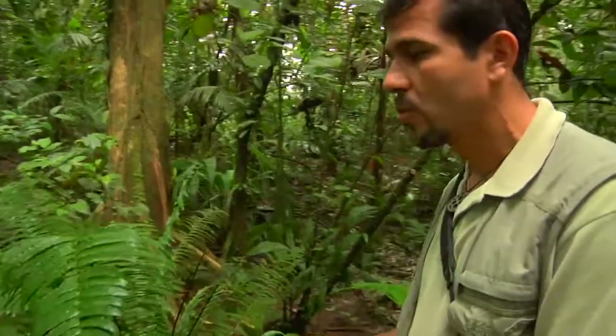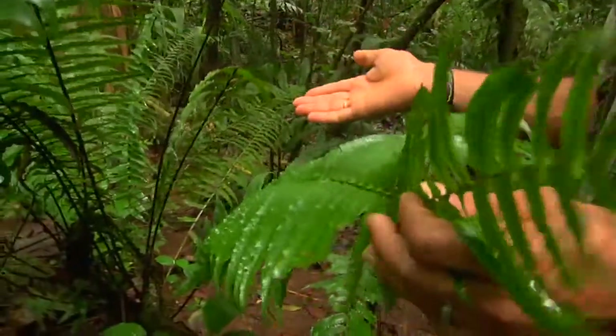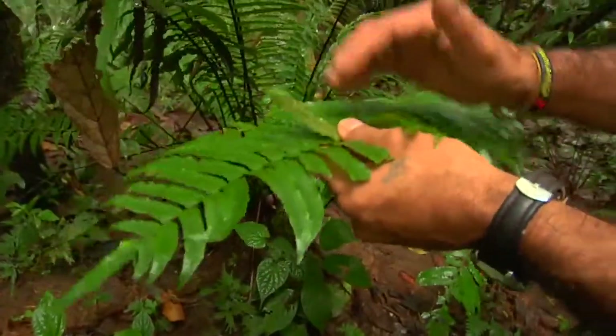This is a fern that could grow inside the forest in this type of habitat, but it could grow outside too. This is the right habitat for them. It's terrestrial, and you can even see this one is fertile. This is called Cyclopeltis — that's one of the ones found in this small area.